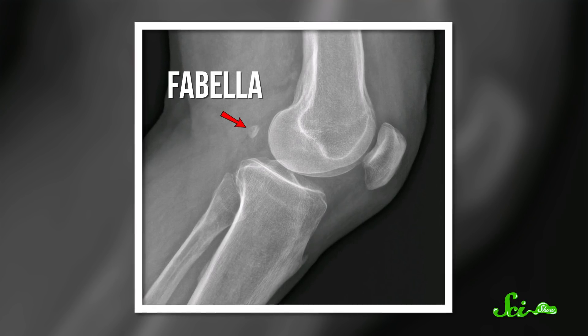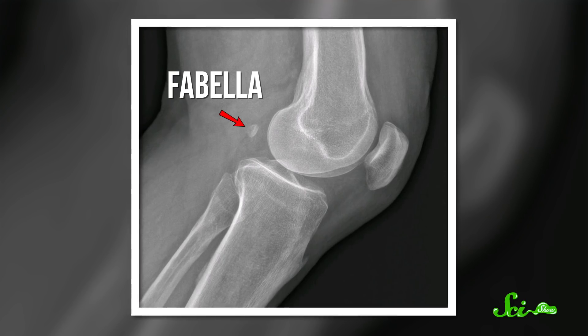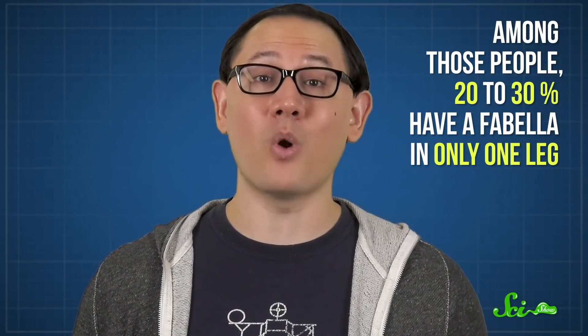It's called the fabella, which means 'little bean' in Latin, and it's between 5 and 20 millimeters long. Because they're so small, these bones are really hard to detect in x-rays and CT scans, so we're not sure how many people have them. Studies report that 3 to 87 percent of people may have this bonus bone, which is quite the range. And among those people, 20 to 30 percent have a fabella in only one leg. It's not clear why, so we need more research on these little beans and why they're distributed the way they are.